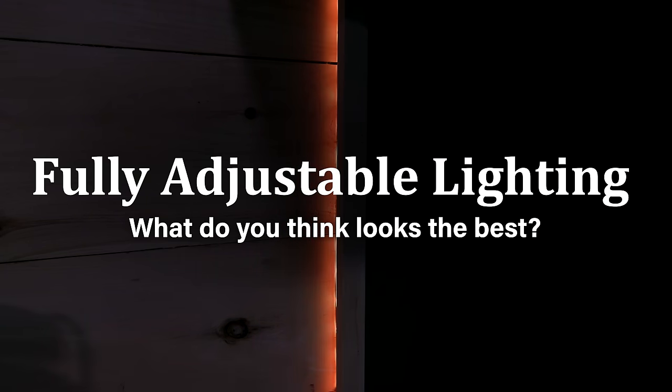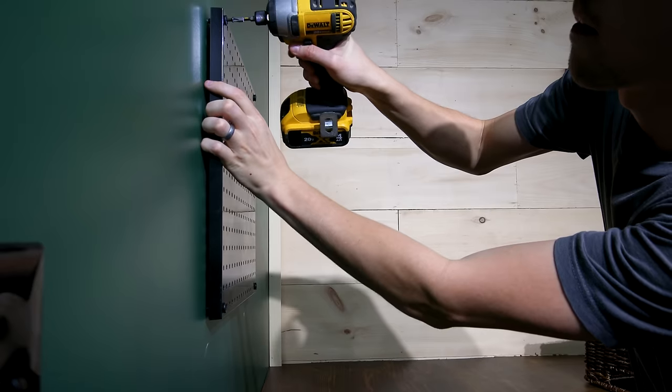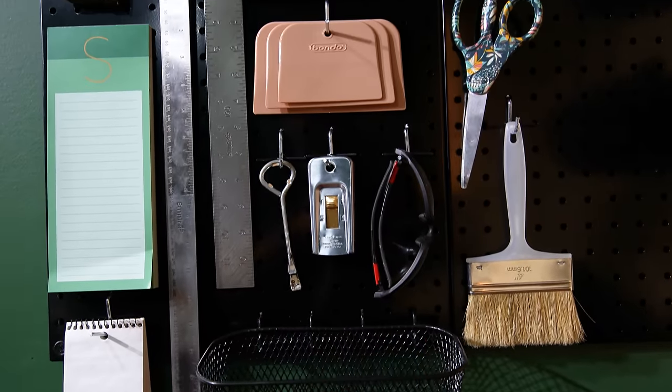From here, it was all about the details. I set up the laser level on the left wall, accounted for various measurements, marked accordingly, and installed two metal pegboards. I've been obsessed with pegboards since I was a kid and they're a great way to stay organized while having quick access to materials.